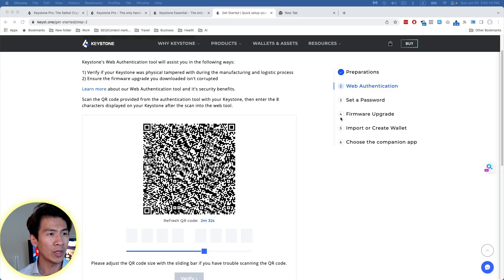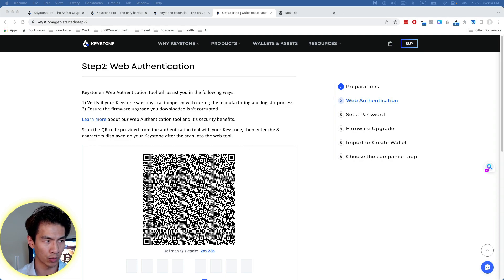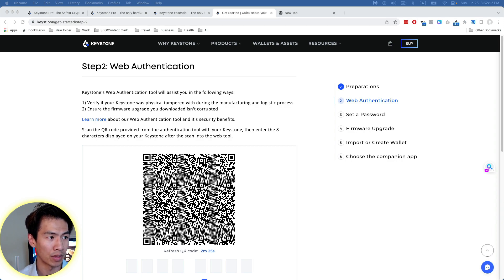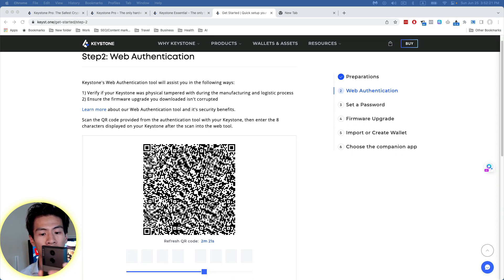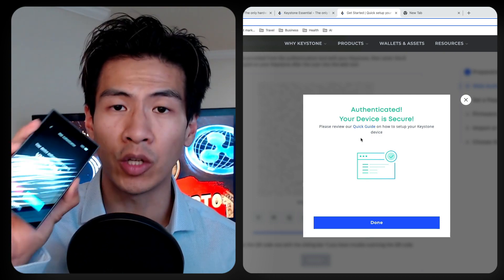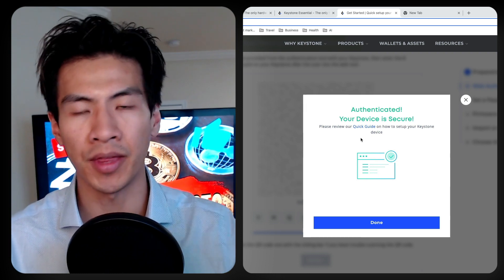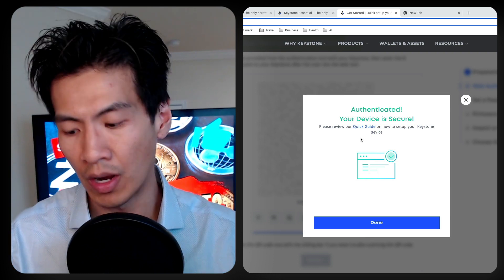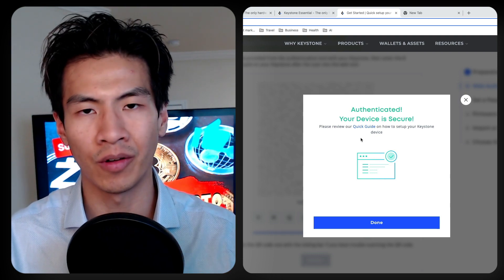Web authentication checks whether the device you received in the mail was tampered with. On the screen, you click 'Scan QR Code,' scan that code on the computer, and you'll get a code on your Keystone which you enter on the computer. You should then get the message: 'Your device is secure.' If you do not get that message, please do not use the Keystone.